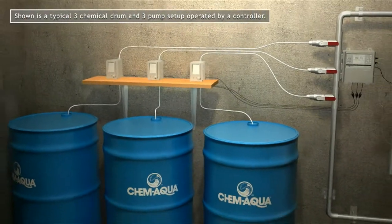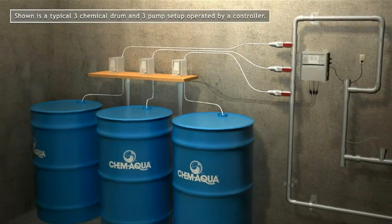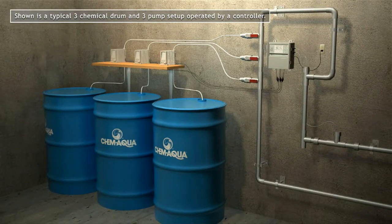Here's a typical setup using three liquid chemicals provided in drums. A diaphragm pump delivers the chemical to the cooling tower or boiler.